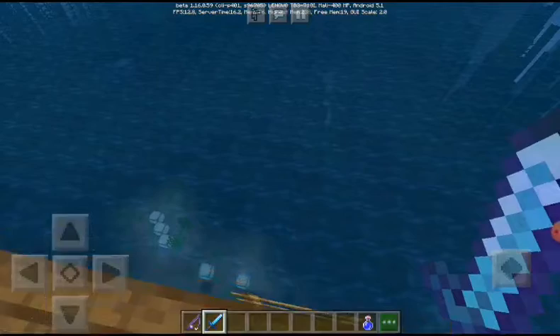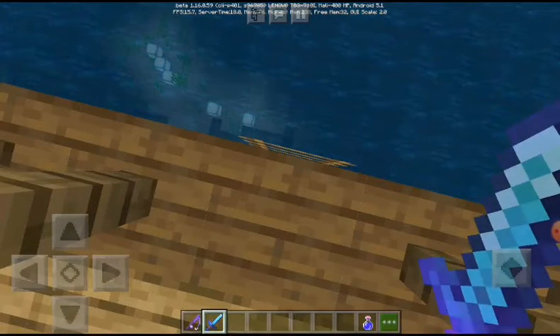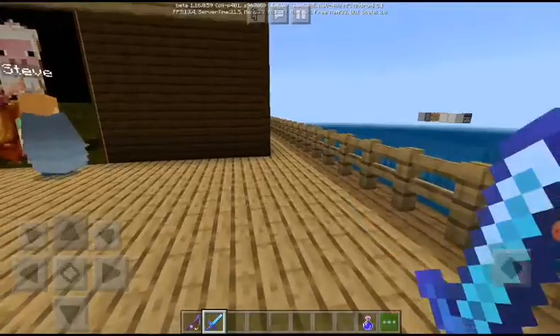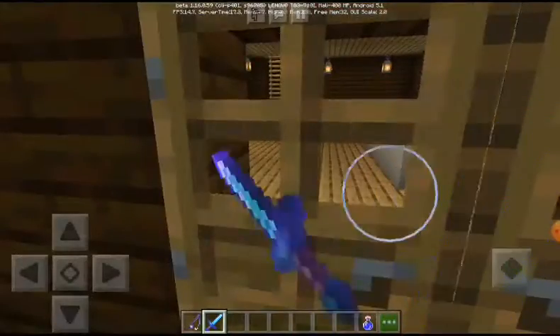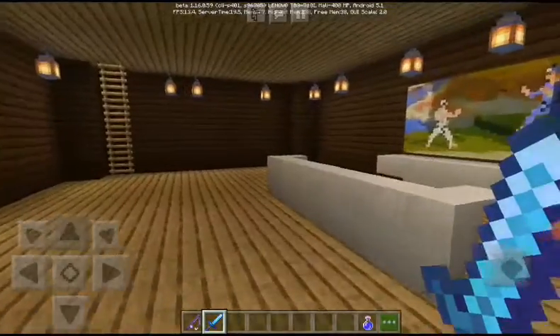There is a ladder which I kept so that I can go down and come up if I want to catch some fish or go swimming in the ocean. What the heck is he doing — he is literally putting painting on the walls. I don't like it.